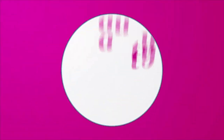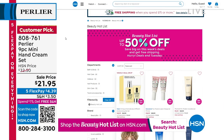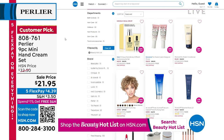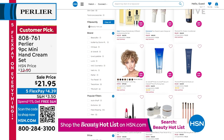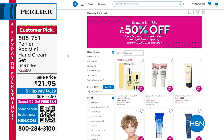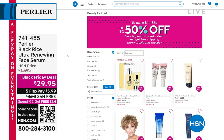Don't forget our beauty hot list — you can check it out by going to hsn.com. Lots of your top and favorite beauty products at half off, 50% off. We update that every single Wednesday, so you'll have the opportunity to receive even more new, exciting products.